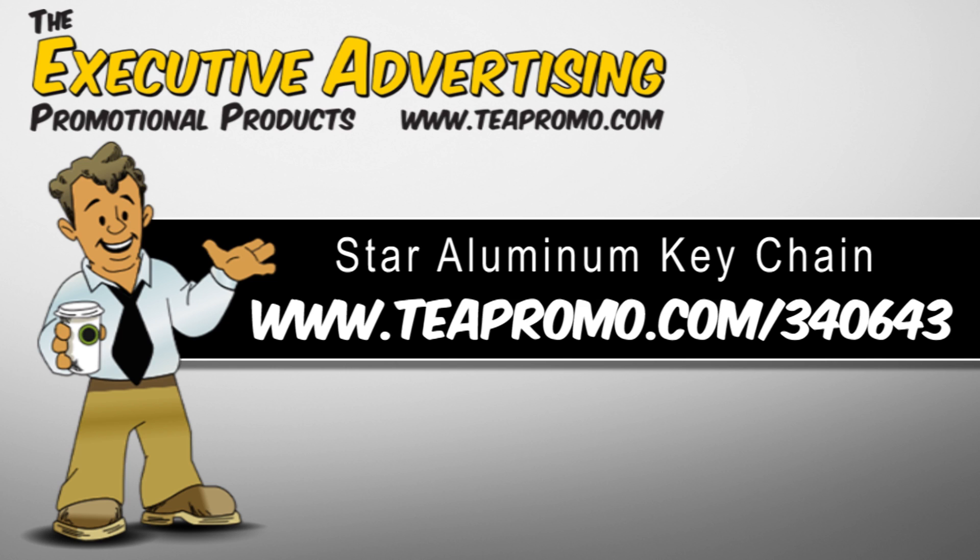Hi, I'm Sam from Executive Advertising. Today I'm going to tell you about the Star Aluminum Keychain. It's item number 340643.